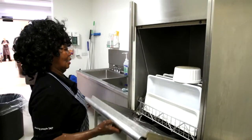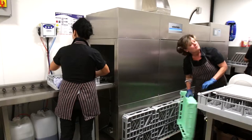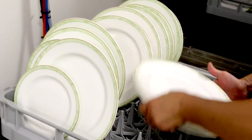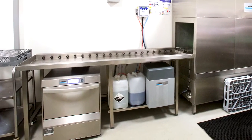We've got the smaller machine that we use for pot wash, washing utensils, washing pots, washing bigger equipment. We've got the conveyor machine which we use for plates, glasses, cutlery and smaller pieces of equipment. And then we've got a glass washer that we use for the glasses we use in the staff refectory.